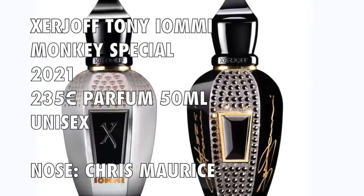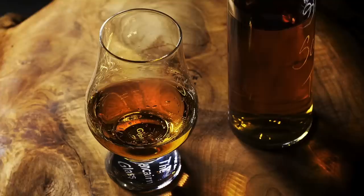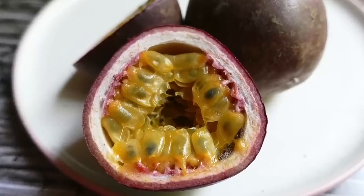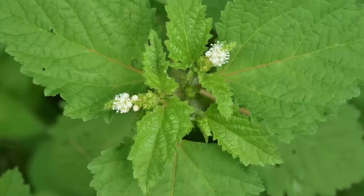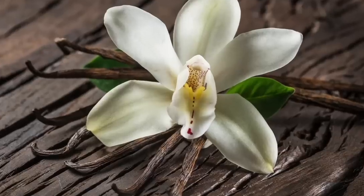For the notes in Tony Iommi Monkey Special: top notes are Calabrian Bergamot, Rum, Bulgarian Geranium, and Passion Fruit. Heart notes feature Cinnamon, Singapore Patchouli, Bulgarian Rose, and Leather. Base notes feature Sandalwood, Ambergris, Tonka Beans, Vanilla, Caramel, Labdanum, and Musk.